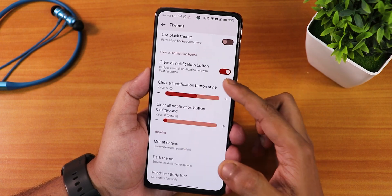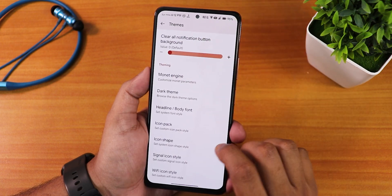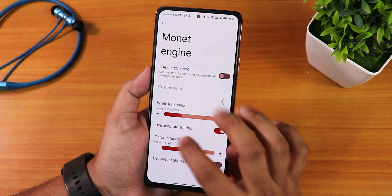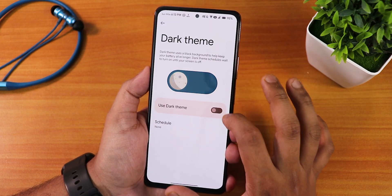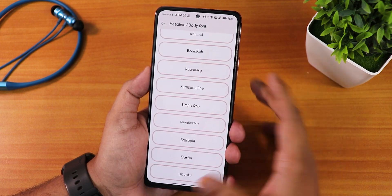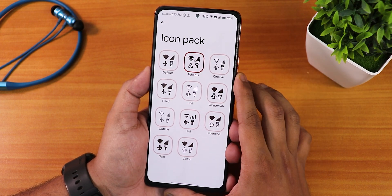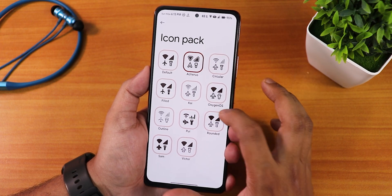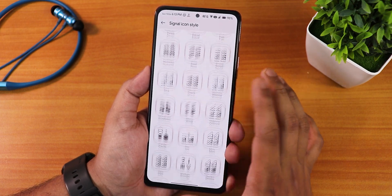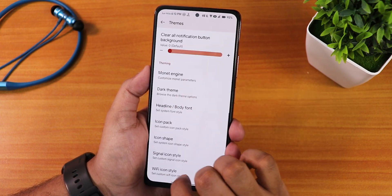The clear all button for notifications can be changed, and in the Monet theme engine we have chroma factor customization. There's also dark theme enabling, headline and body font options — with a plethora of body fonts — and icon packs. I've been using the Aquarius one, but you can go with OxygenOS, Rounded, and others. There's an icon shape changing option, and signal icon styles — just notice how many icons there are. Even the Wi-Fi icons have many styles including wavy, zigzag, and inside bars.